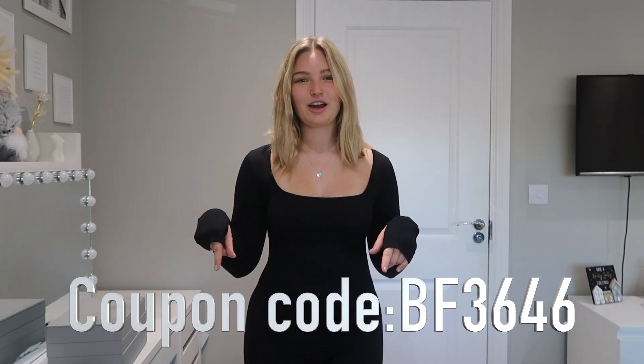I also have a coupon code which will get you a discount off Shein's website on top of the Black Friday sale — that will be on the screen now and in the description box below, where you can also find all of the links. They're short links so you can click straight onto them with no difficulty, so you don't have to go around finding the items, if you want anything I'm going to show you throughout this video.